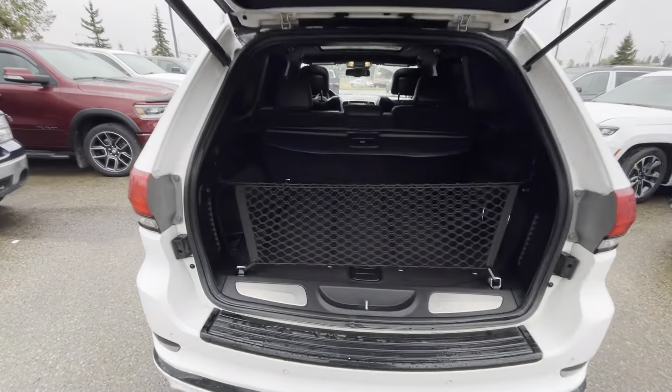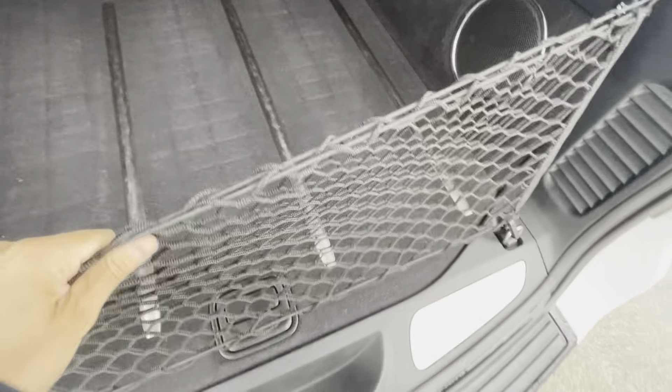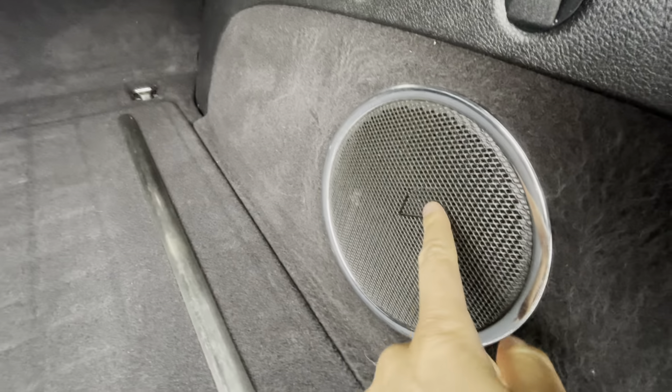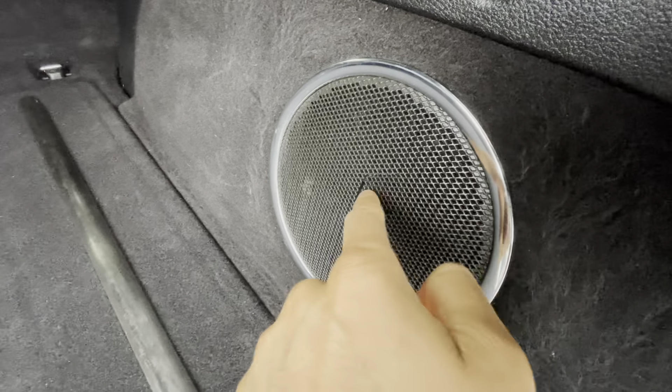I did mention that if I do see anything I will make sure to let you know. On the rear painted mud guard here, you'll notice a little bit of the paint has chipped off.